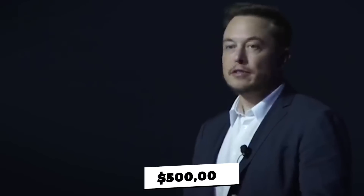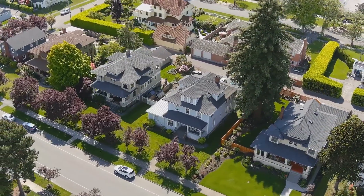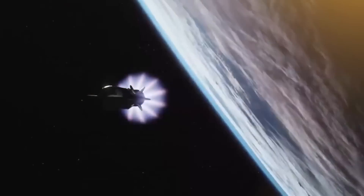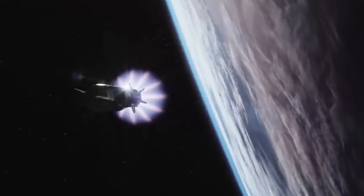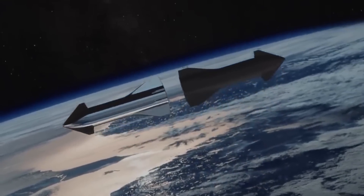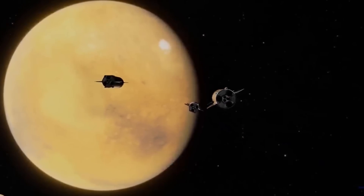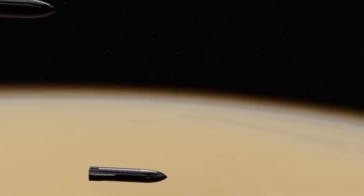Musk claimed in 2019 that a return ticket could cost around $500,000 initially, dropping to $100,000 over time. Musk's goal in 2016 was to reach a ticket price of around the median price of a house in the United States, suggesting people could sell their houses to move to Mars. In 2017, Musk outlined an aspirational plan to send two cargo ships to Mars as early as 2022, then four ships — two crew ships and two cargo ships — at the next closest approach in 2024.